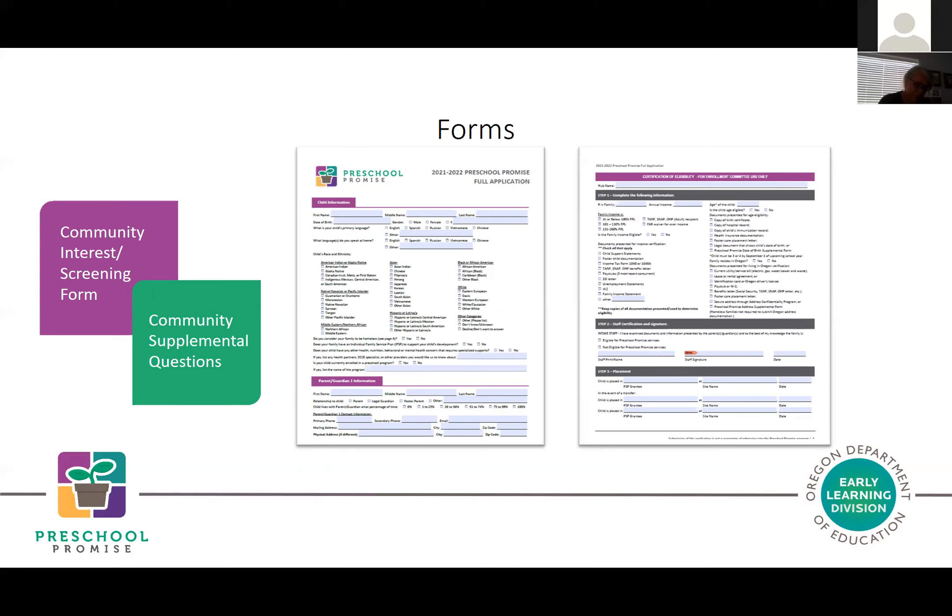Should a family be interested in and selected for Preschool Promise, they would need to complete the Preschool Promise application and also complete the certification of eligibility—typically the final step in the application process. It's attached to the Preschool Promise application and is intended to be filled out in partnership between the family and coordinated enrollment staff. A complete application must be submitted by all enrolling families, and certification of eligibility should be done prior to the child starting services.